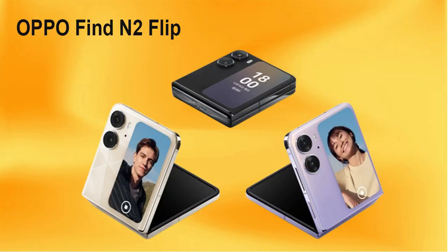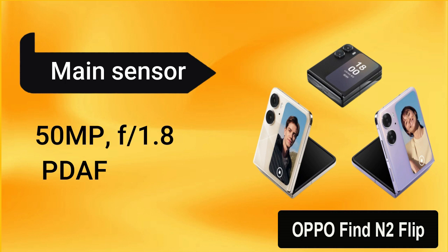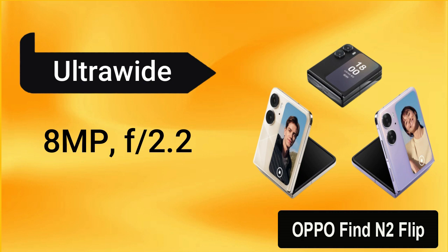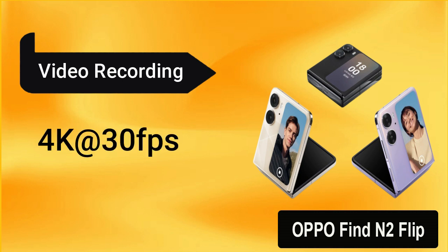It has a dual camera setup. The main sensor is 50MP with a wide aperture of f/1.8, which has PDAF feature, good for photography. The second is an ultra-wide sensor of 8MP with f/2.2 aperture. It has a 32MP selfie camera with f/2.4 aperture. You can record video at 4K at 30fps from the main sensor.